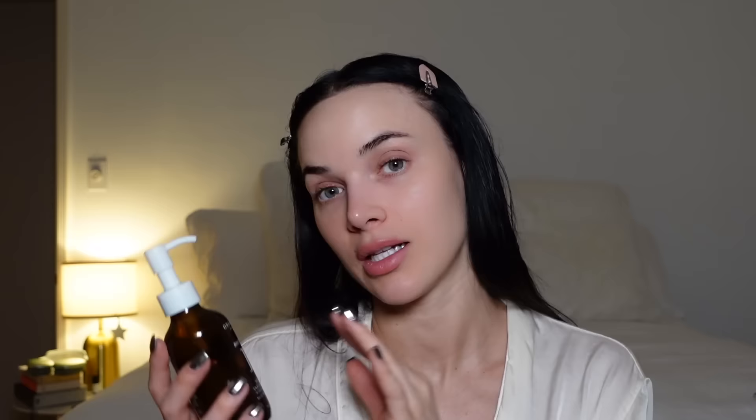The first step: I'm not wearing makeup today. But when I do wear makeup at the end of any night, this is my favorite cleansing oil I've ever used in my entire life. This is the One Love Botanical Enzyme Cleansing Oil — I'll link it below. This smells like papaya, mango. It's so good, it's clean, it cleanses everything off my face. If you're looking for a balm, the Elemis Balm is unreal. Probably the two best, most gentle makeup removers I've ever used. That's step one.